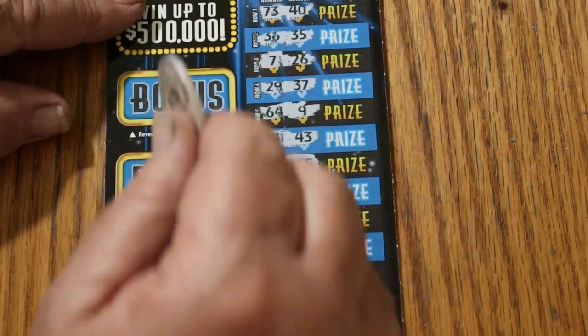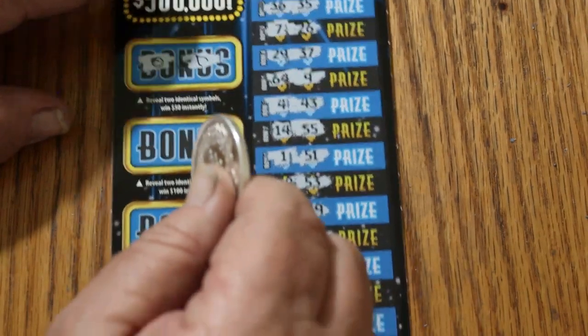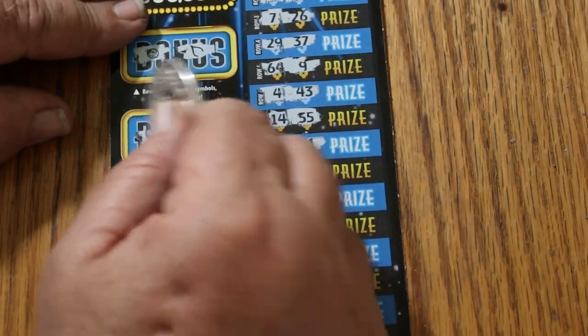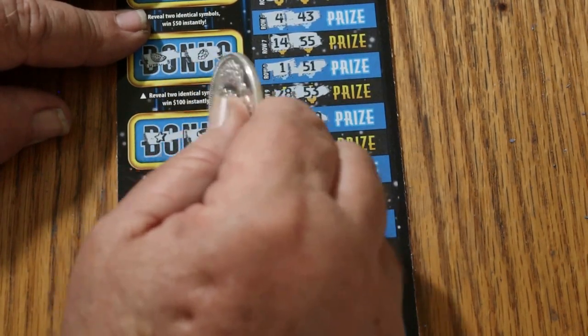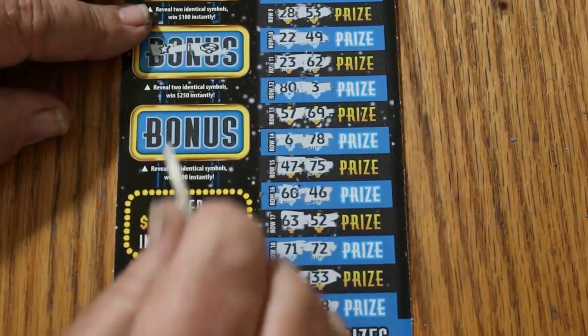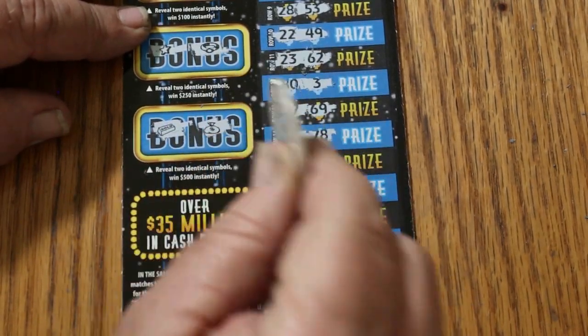Check the bonuses. For $50: ladybug, wishbone. For $100: watermelons, grapes. For $250: a star and a ring. And for $500: a gold bar and a money bag. No. All right.